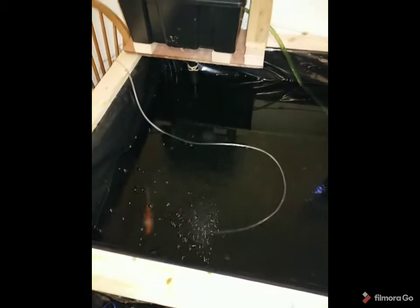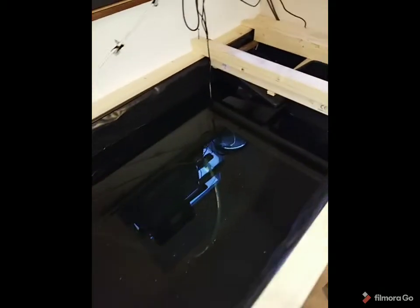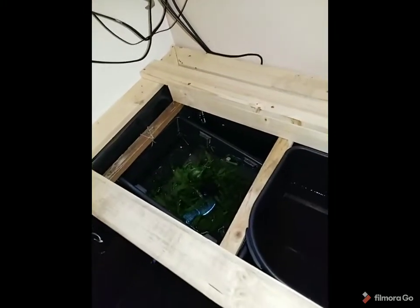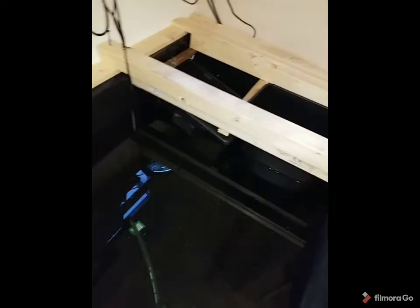He was trying to breed too much, so I was like, right, you can come out. So he's in solitary confinement at the moment. That's the filter there, just running off a pump. But I've got a rack system here — over there I'm going to fill up with clay balls, and that is going to grow elephant ears, which will eat up the nitrates, and I'll have a pump to that.